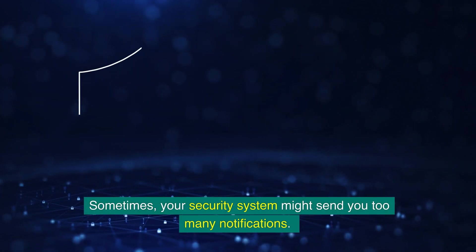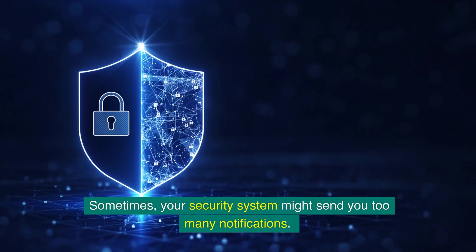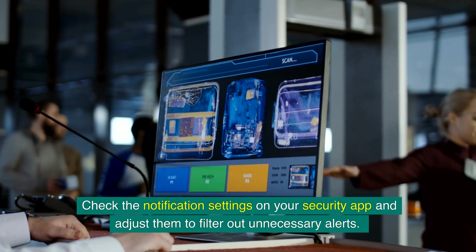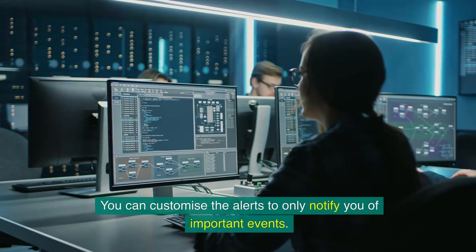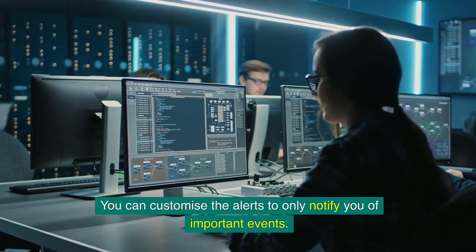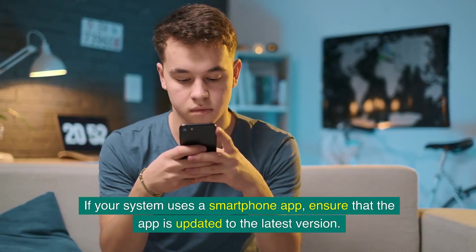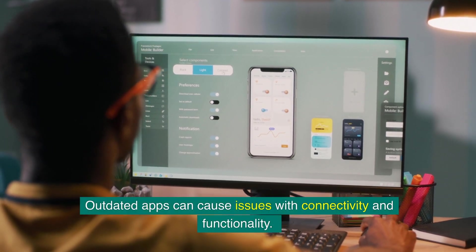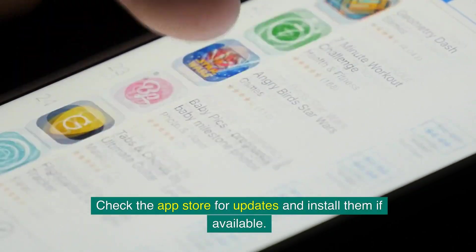Sometimes your security system might send you too many notifications, which can be annoying and overwhelming. Check the notification settings on your security app and adjust them to filter out unnecessary alerts. You can customise the alerts to only notify you of important events. If your system uses a smartphone app, ensure that the app is updated to the latest version, as outdated apps can cause issues with connectivity and functionality.